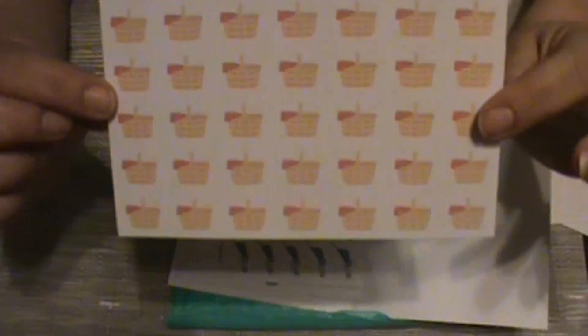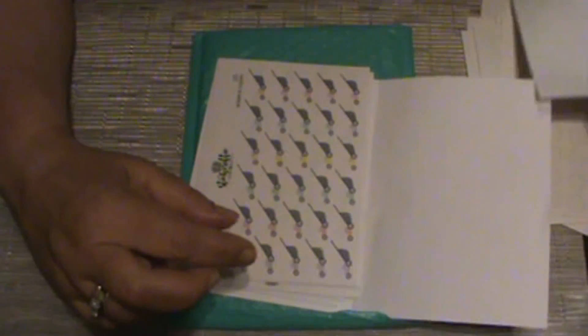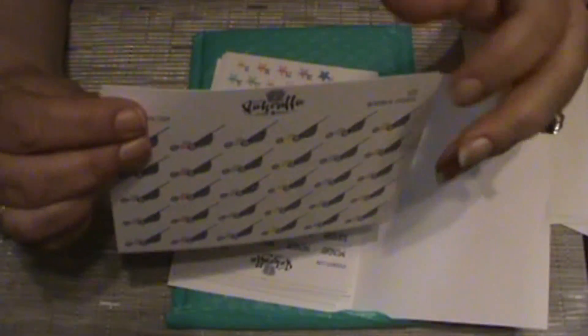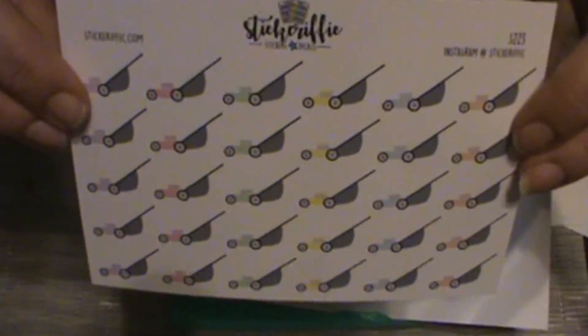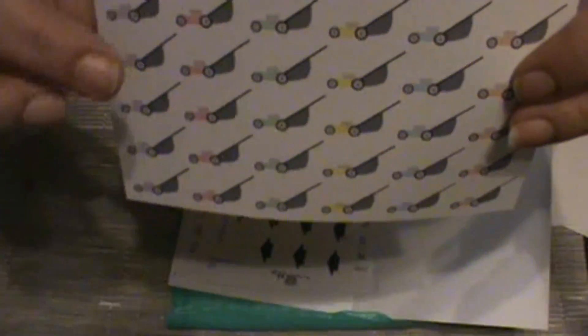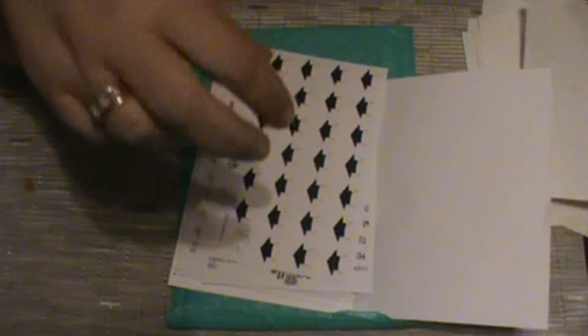Then I got her picnic baskets. I picked up her lawn mowers — I won't be able to use these until I go back into my bigger planner, because I'm in a personal right now and these would take up way too much space. But my husband does our lawn and the neighbor's yard, so I like to mark when he has that to do.